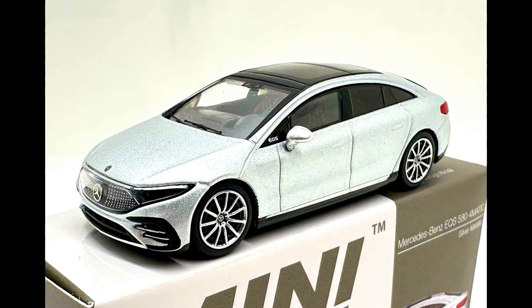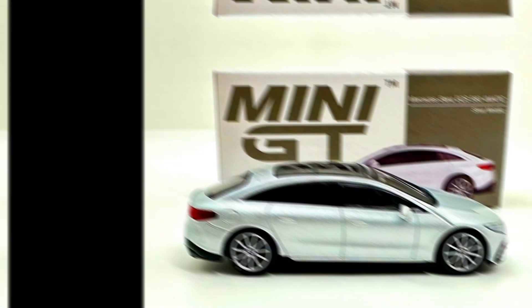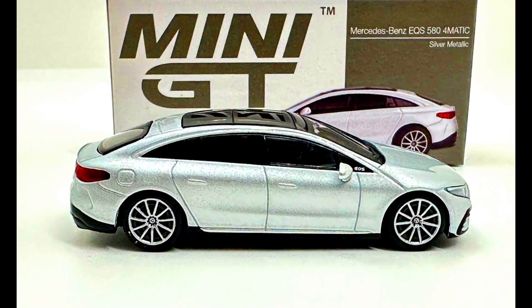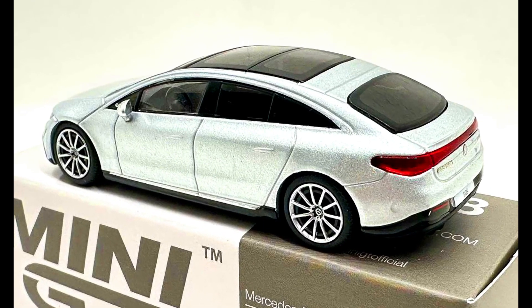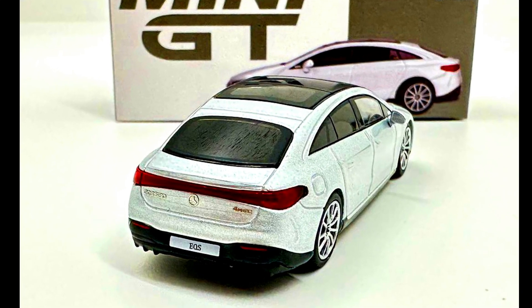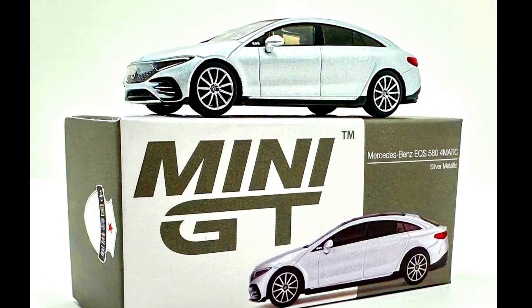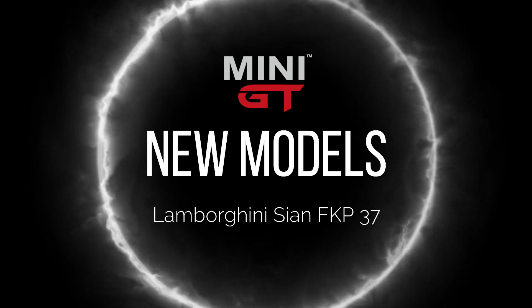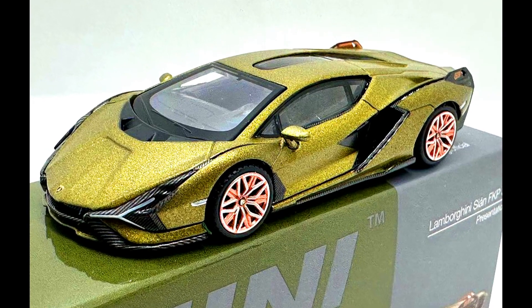A Mercedes-Benz EQS 580 4MATIC in a silver metallic paint job. Also a Lamborghini Cyan FK-P37 in a presentation paint job.